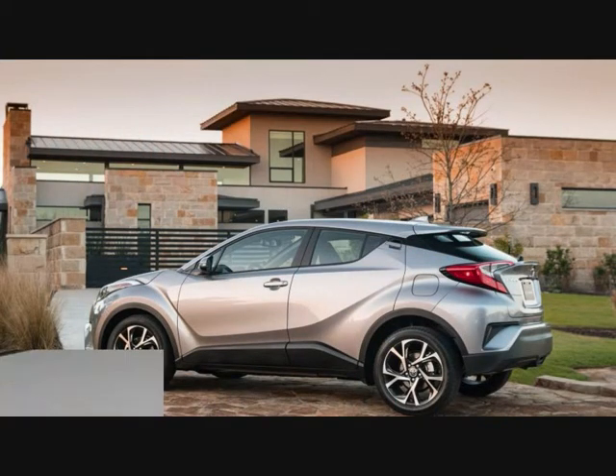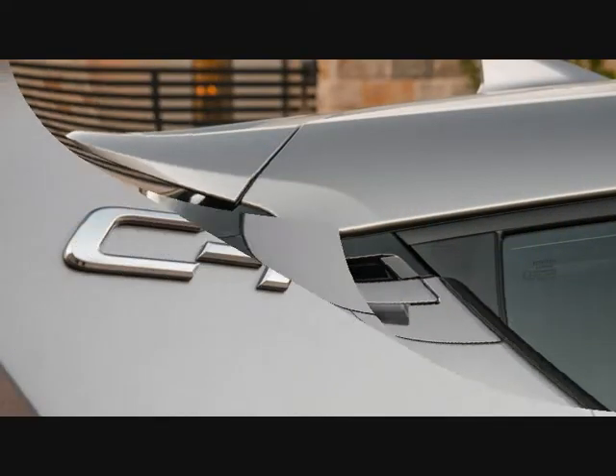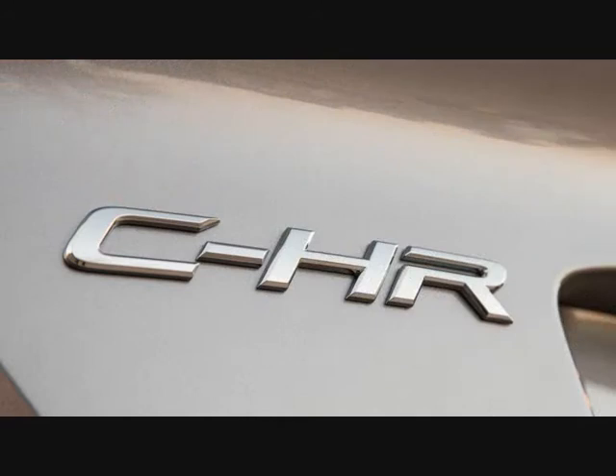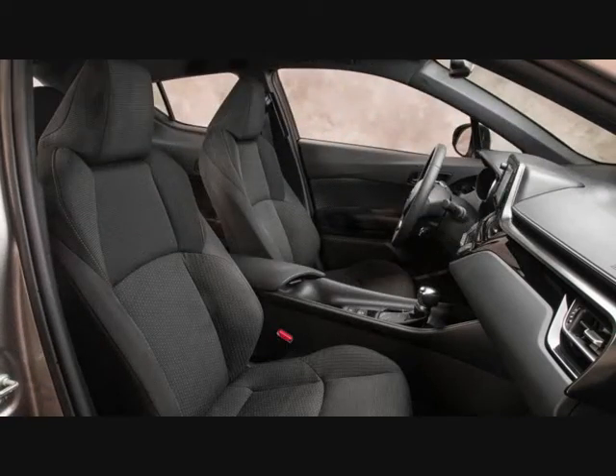Standard equipment includes cloth-trimmed front bucket seats with six-way adjustability, a leather-wrapped steering wheel, Bluetooth, a USB port, an auto-dimming rear-view mirror with backup camera, and dual-zone automatic climate control.